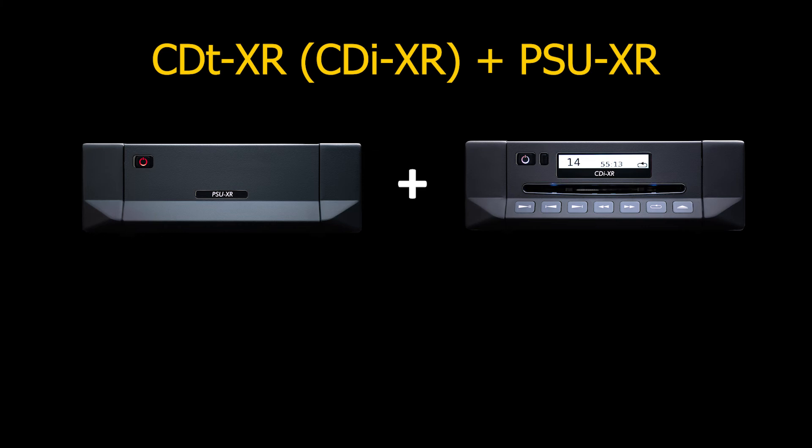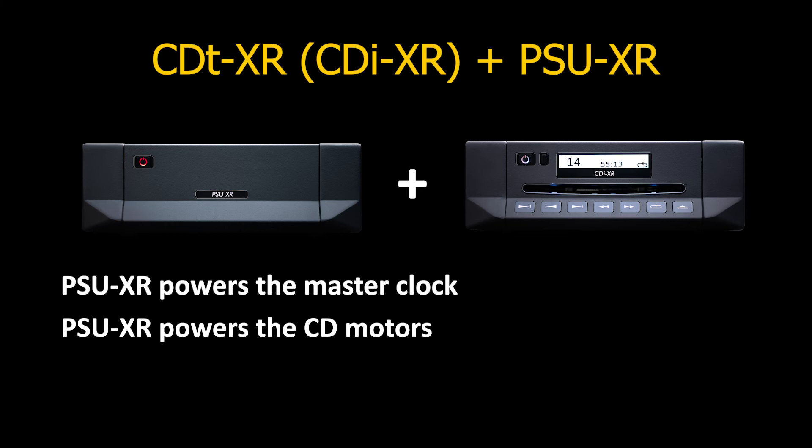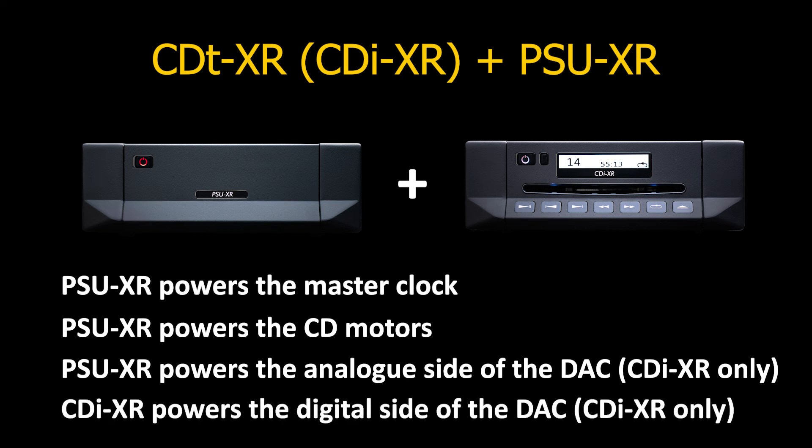On the CD players, the PSU-XR powers the master clock, which helps improve jitter. The PSU-XR also powers the CD motors — this is electrically speaking a very noisy circuit, as the motors are constantly changing velocity. Taking this supply outside the box lowers the overall noise within the box, helping the player to perform even more accurately. In the CDI-XR, the PSU-XR also takes over powering the analog side of the DAC, with the internal supply powering the digital side of the DAC. Again, this separation of power supplies helps to limit the transfer of noise. The step-up in performance may be noticed most on the CDI-XR, as it also has a DAC section built in. Sonically, we get improved timing, better control of bass notes, more accurate edges, and control of notes and enhanced imagery.